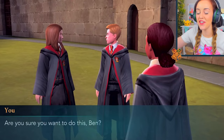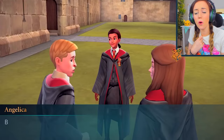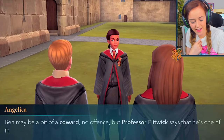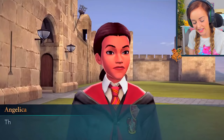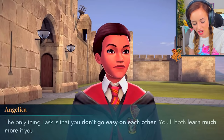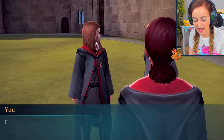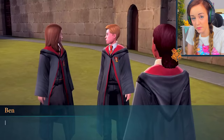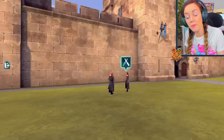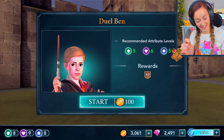Ben says he's as sure as he'll ever be — he needs to learn to duel too. Professor Flitwick says he's one of the most gifted first-year charm students. Angelica says we should be able to give each other a good challenge and not go easy on each other. Ben says sometimes it's safer to avoid learning — I tell him to give it his all. He's got quite strong attribute levels. This could legitimately be pretty hard. He went aggressive — are you joking me? If Ben beats me, I'm gonna delete this game!